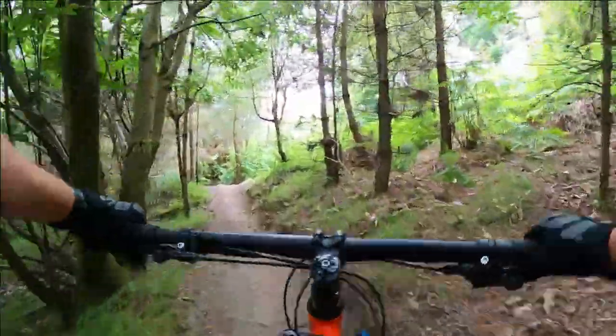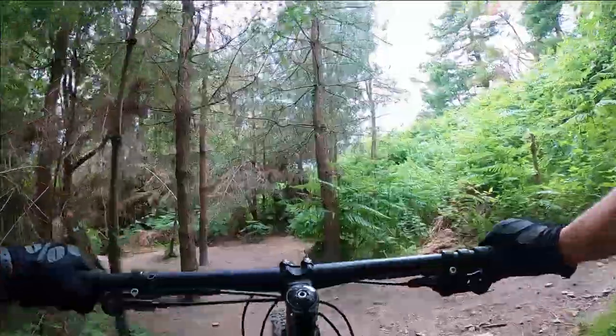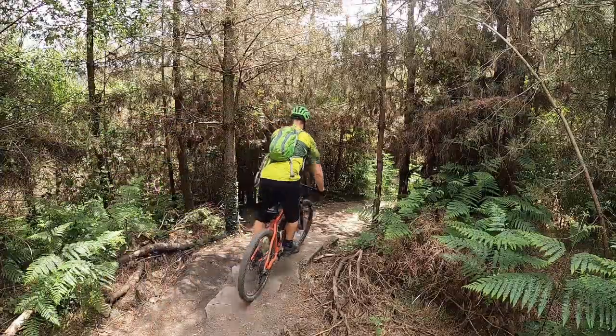Once you've cleared the jumps, you continue your way up the hill. When you make it to the top, your reward is the start of the downhill sections. This is a winding section of single track which starts with a nifty little rock roll.